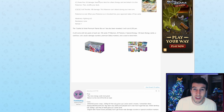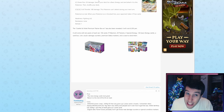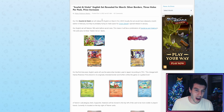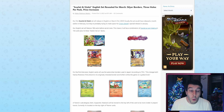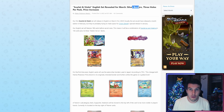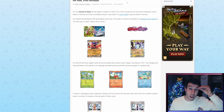Now let's have a look at the English Scarlet and Violet news. The Scarlet and Violet English set has been revealed for March. Silver borders? Yes — get hyped! Silver borders are coming to the English TCG. They have heard our prayers. Our first Scarlet and Violet set will release in English on March 31st, 2023.